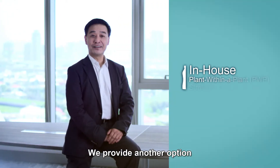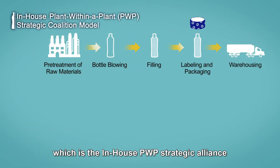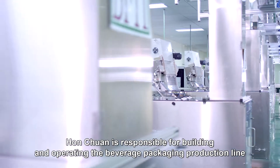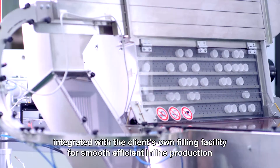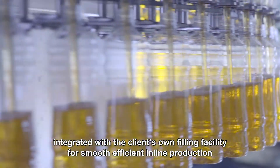We provide another option, which is the in-house PWP Strategic Alliance. Inside the client's plant, Hongquan is responsible for building and operating the beverage packaging production line, integrated with the client's own filling facility, for smooth, efficient, in-line production.